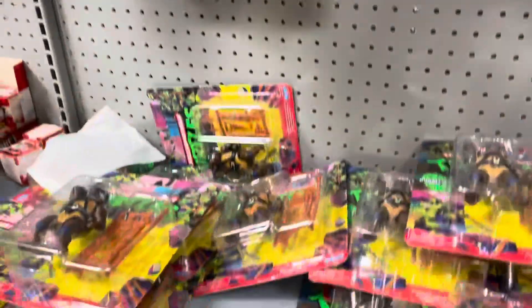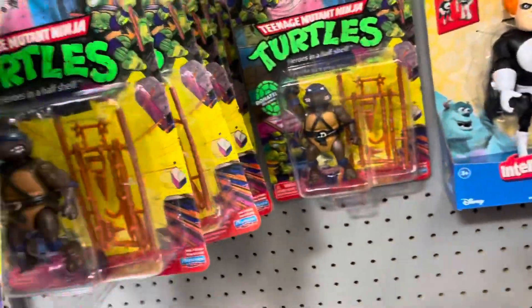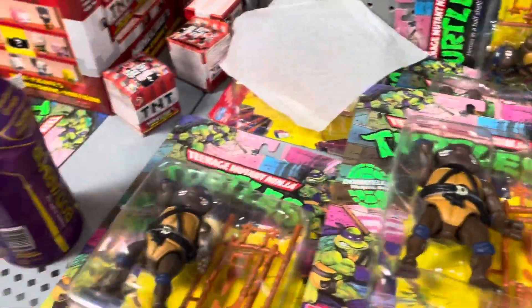Oh look at all these turtles! Wow, they're all here — we got a major haul of turtles, and they're all Donatello. Every single one of them.